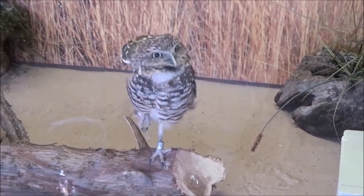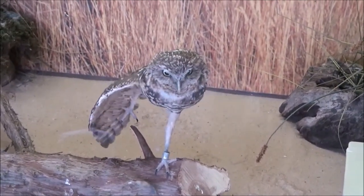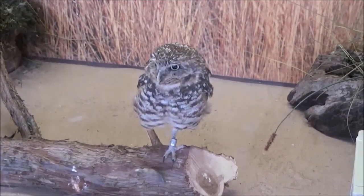Here at the New Zoo, our mission is to educate guests about animals and encourage you to also get involved with conservation efforts as you are able. We hope you enjoyed learning about burrowing owls. See you next time around the zoo!